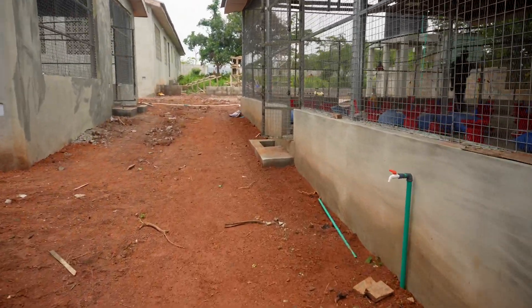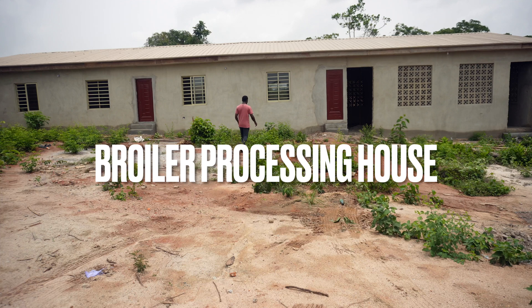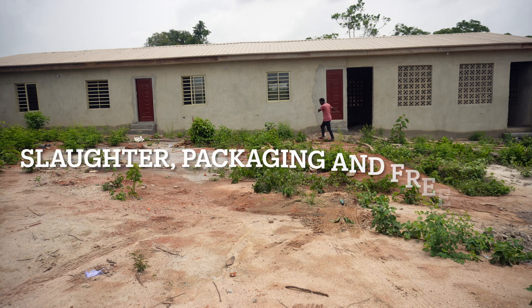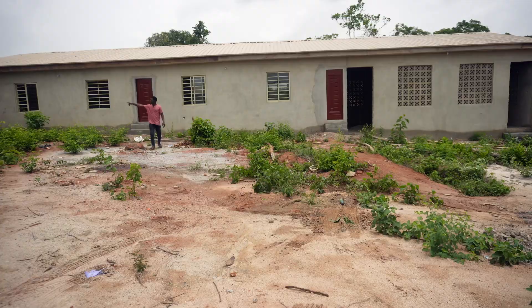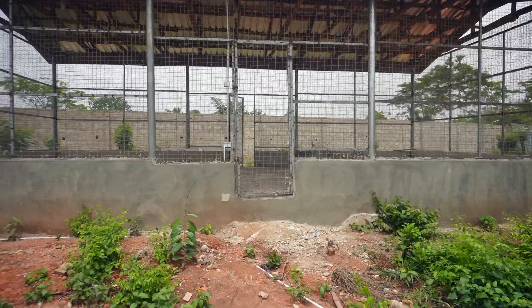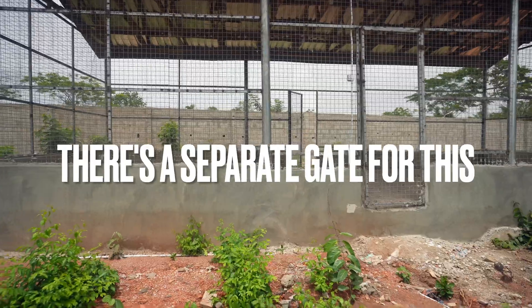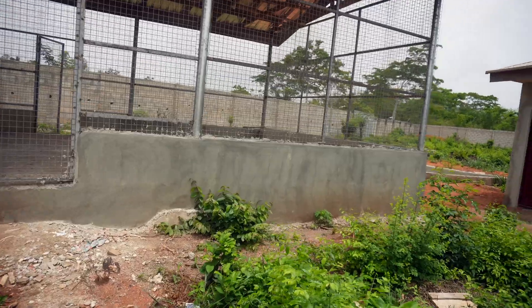We also have the processing section. This other building here is the processing house and the freezing part, where we have the cold room over there. One part of the house is for processing, the other part is for the cold room. And over here is the holding section, where birds that come from other farms — because this farm is going to be processing birds from other farms — will be held here before slaughter. So it's a complete processing line that we have here.